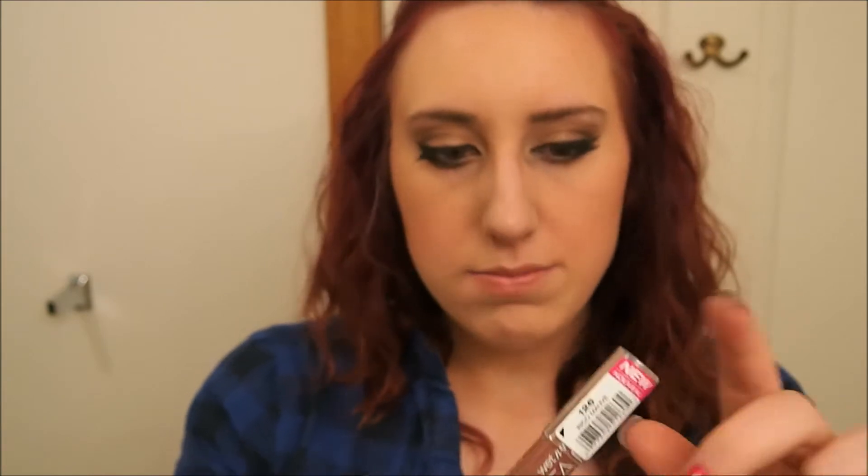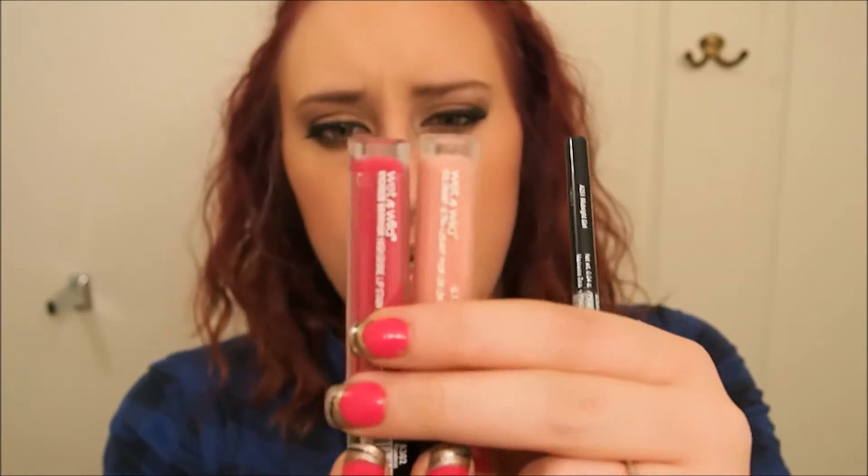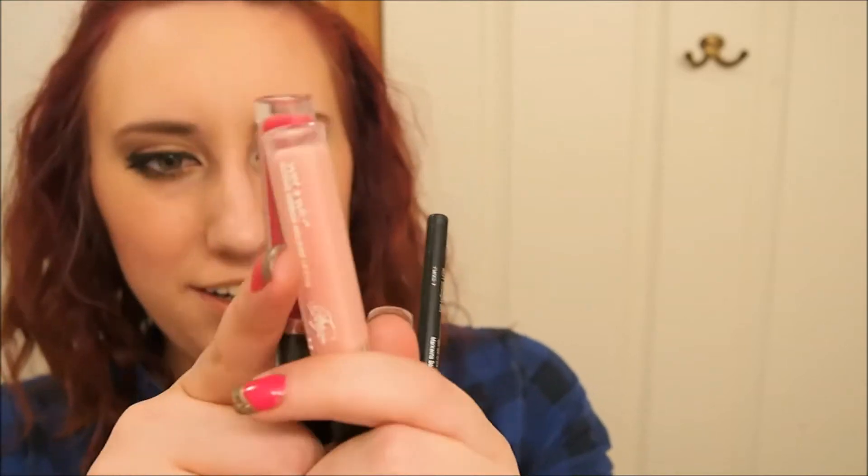I also got a Wet n' Wild Mega Lip Stain Balm in a nude color in Ricomauve. The Wet n' Wild line was 40% off, so I got a Wet n' Wild Fergie Vicious Varnish High Shine Lip Stain — these ones are new. I got a peachy nude called Flawless and a pinky red called Giving Realness.